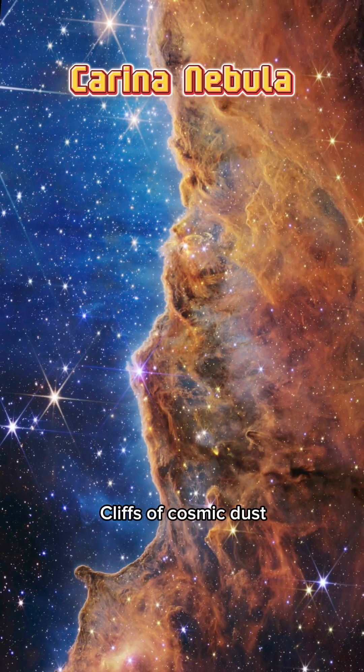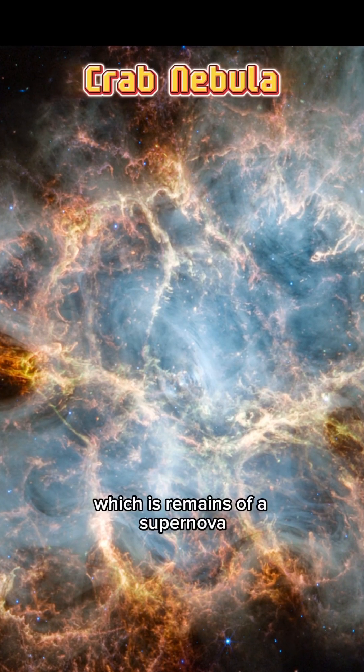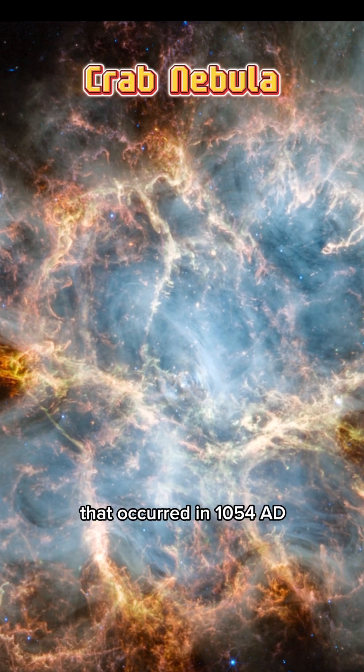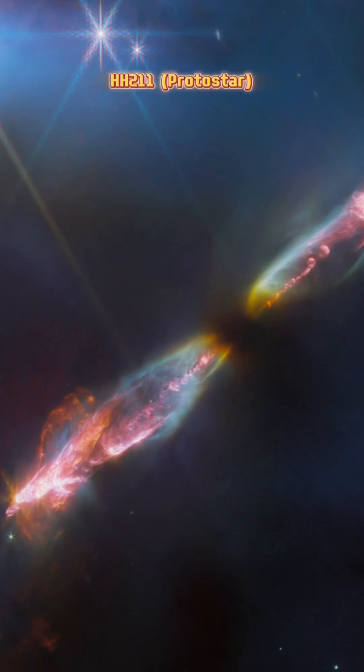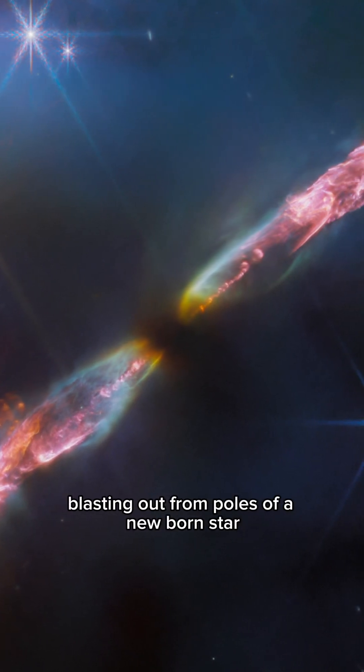Carina Nebula, the cliffs of cosmic dust where new stars are actively forming. The Crab Nebula, which is the remains of a supernova that occurred in 1054 AD. HH211 shows jets of star matter blasting out from the poles of a newborn star.